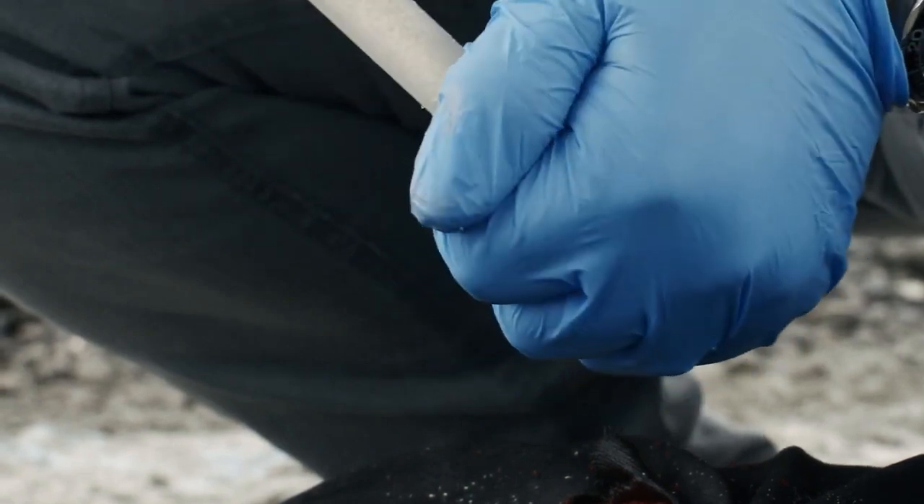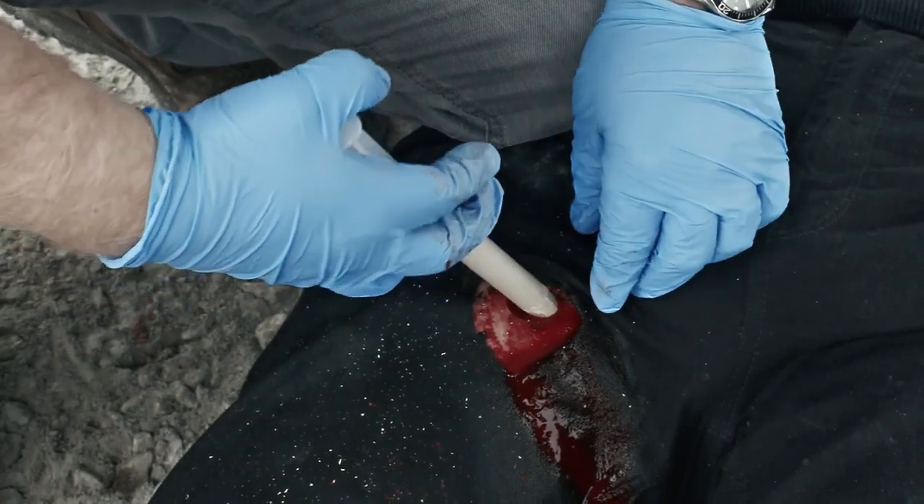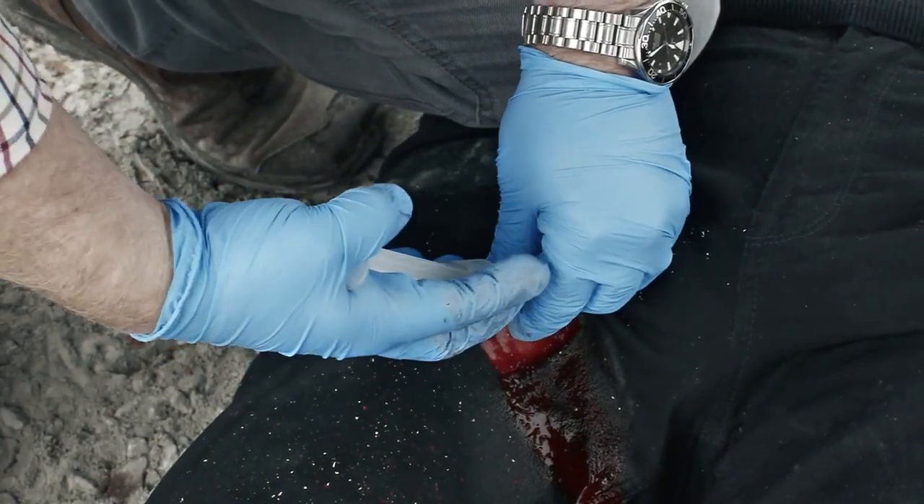When ready to apply, remove the blue end cap from the barrel and insert the applicator with plunger as far into the wound as possible, directly onto the source of bleeding.